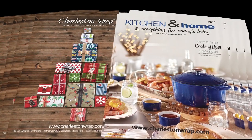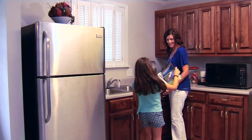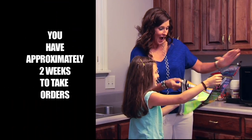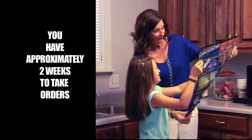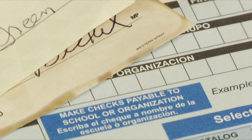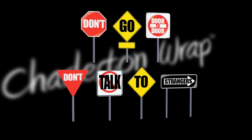The new Charleston Wrap catalogs will be going home today in this envelope. Make sure your name is on the envelope and take it home and show it to your mom or dad. You have approximately two weeks to take orders from your family, friends, and neighbors. Make sure you collect payment and have checks made out to your school. Please do not go door to door and don't talk to strangers.